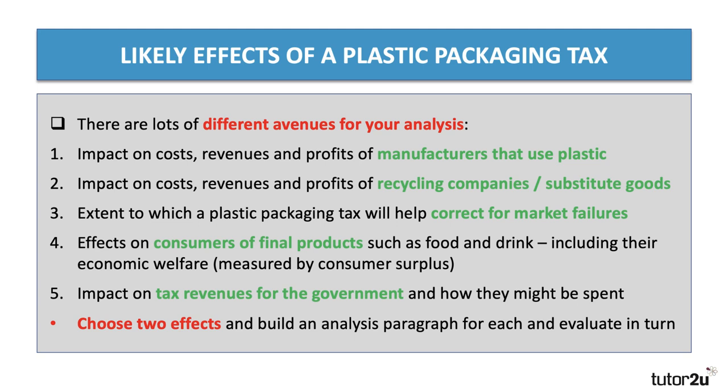When it says likely effects, that opens up lots of different avenues for analysis. What happens to the costs, revenues and profits of manufacturers that use plastic packaging? What about alternative companies that recycle or produce substitute goods like compostable cups? The effect could be about the extent to which a tax will help correct for market failures. What are the effects on consumers, including their economic welfare? And what's the effect on government? In a 25-marker, just choose two separate effects, build a KAA paragraph for each, then evaluate in turn and come to a final reasoned judgment.